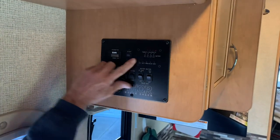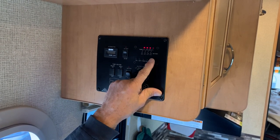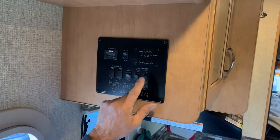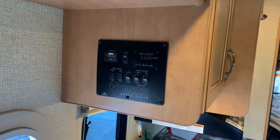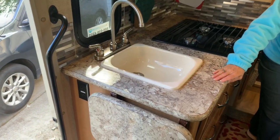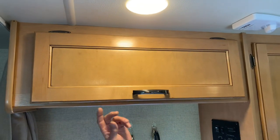This is the control panel — pretty typical. You've got your lights showing how much LP you have, battery level, fresh water, and the black water tank — though that one's never accurate. Fresh water should be on one, and it is. You've got your water pump and water heater switchable between LP or electric. There's a light above the sink which is nice. Electrical outlets: there's one here, one under the table, and one in the bathroom.